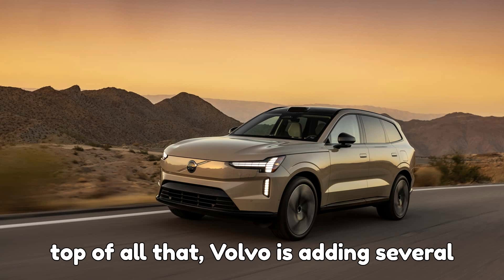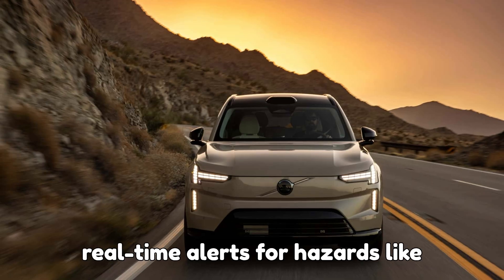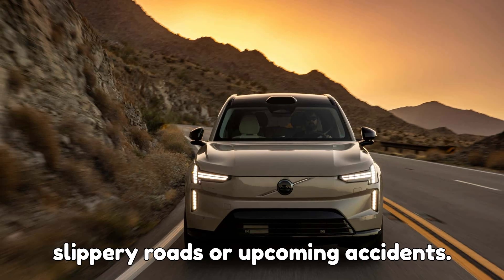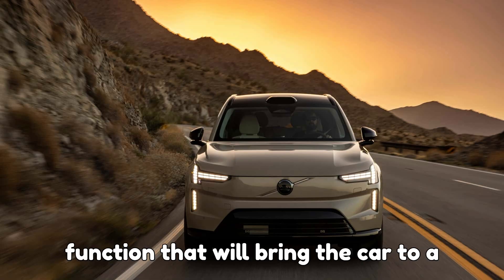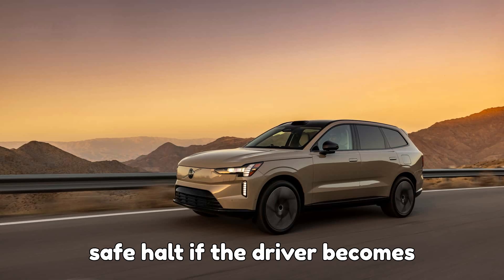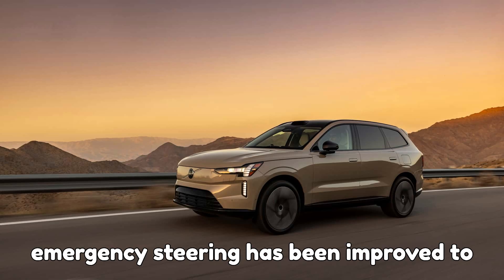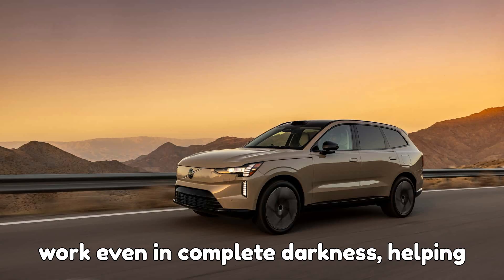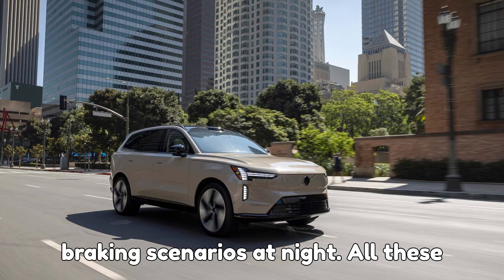On top of all that, Volvo is adding several new safety features. Drivers will now get real-time alerts for hazards like slippery roads or upcoming accidents. There's also an emergency stop-assist function that will bring the car to a safe halt if the driver becomes unresponsive. And Volvo's automatic emergency steering has been improved to work even in complete darkness, helping the SUV avoid collisions during sudden braking scenarios at night.